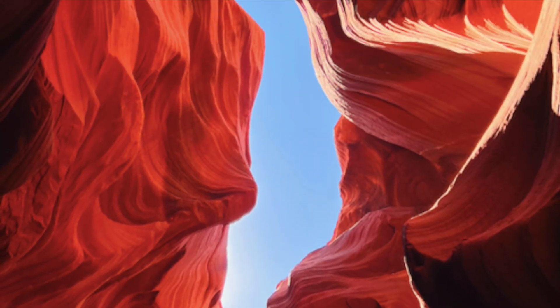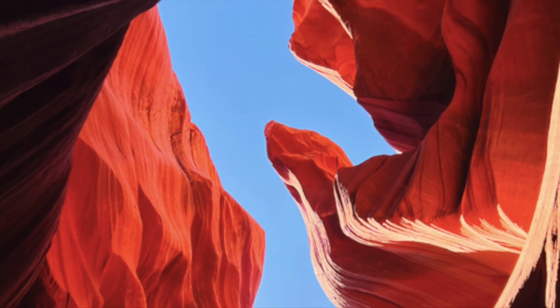Antelope Canyon outside of Page, Arizona is a place everyone should see.